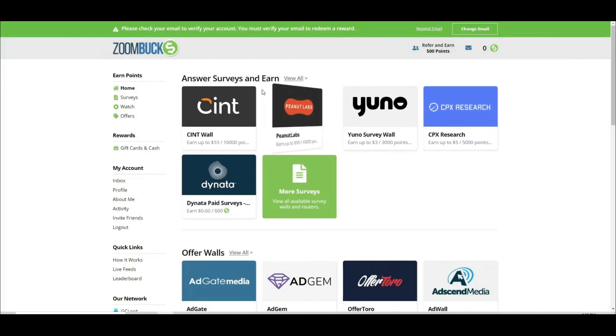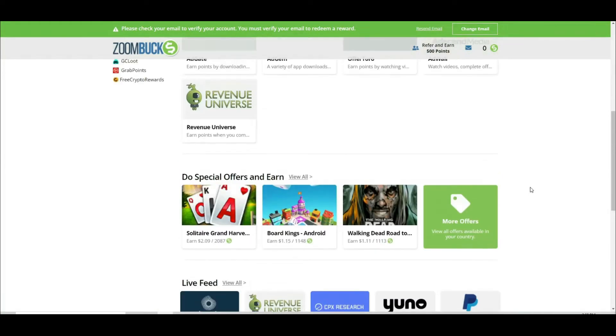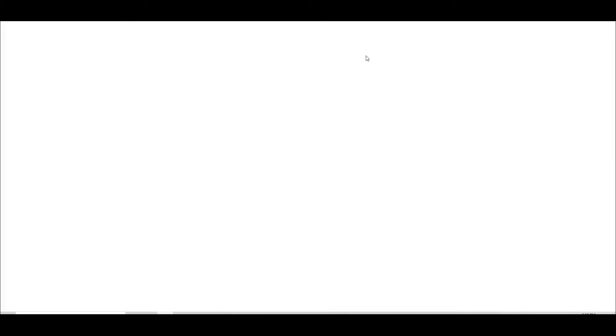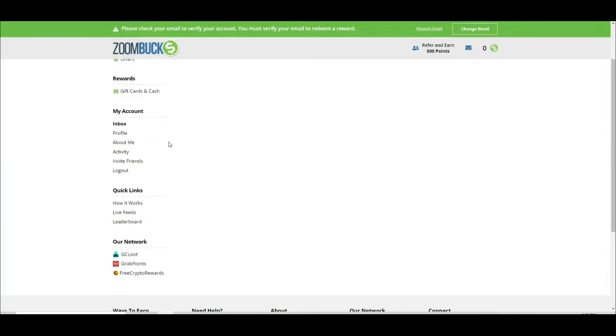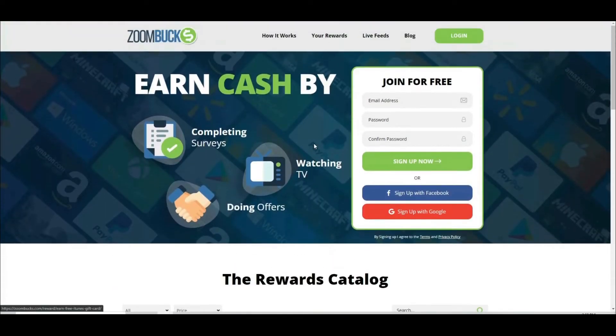First, I want you to go to the website called Zoombox.com. This is the website we will be using today to earn our $71. When you first visit the website, you will see that it is a page where you can earn money online just by watching videos and television shows. People from all over the world will be able to earn money in one location, meaning no matter where you are in the world, you will be able to make money online.